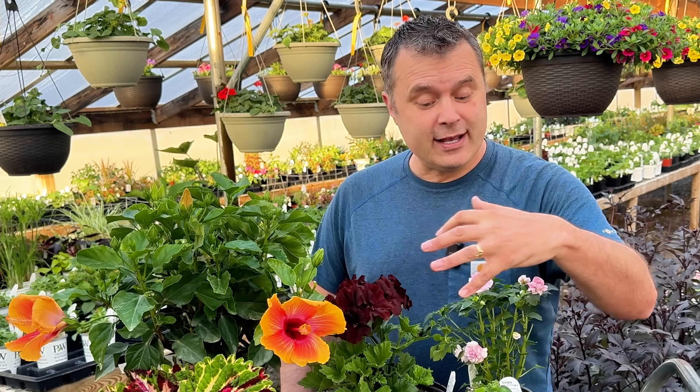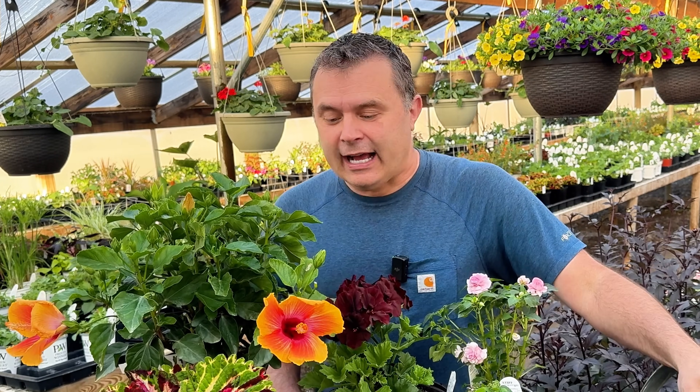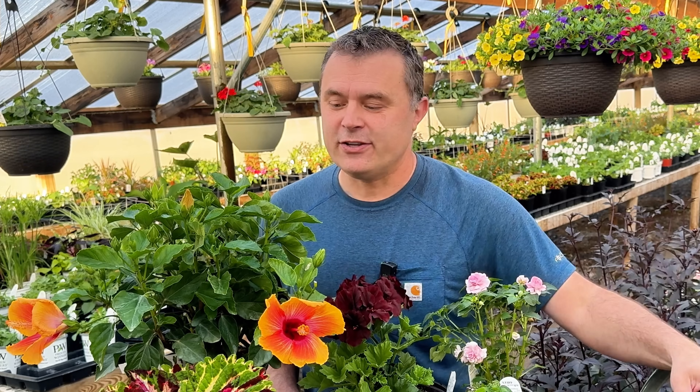Thanks for watching everybody. Hope you guys like my little haul here. I look forward to showing you these plants throughout the season so you can get a look at how they grow and how they compare to some of the other plants. Talk to you guys all very, very soon.